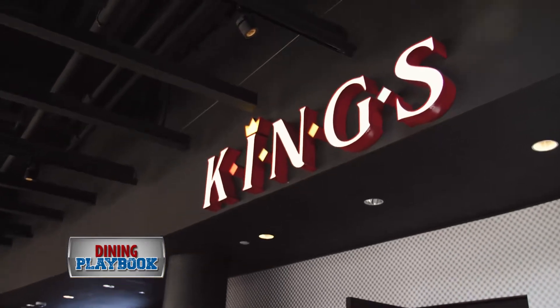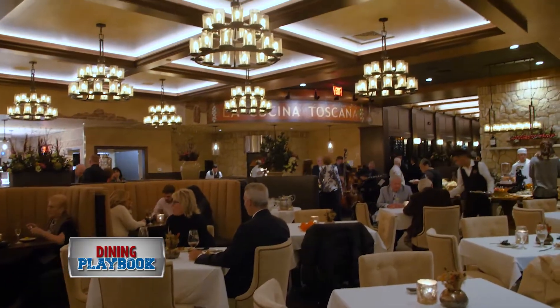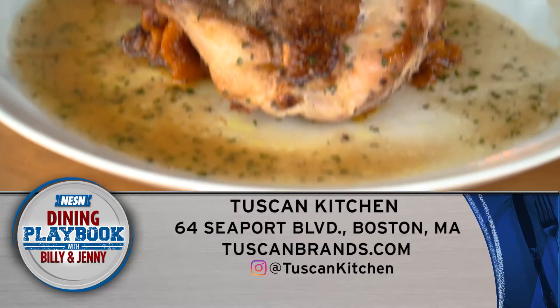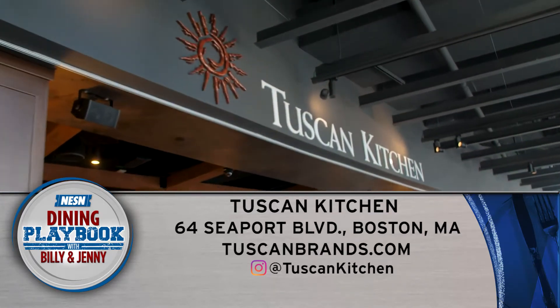So whether you're grabbing a drink at the bar before a movie or a meal after your shopping spree, Tuscan Kitchen will not disappoint. You'll find the new Tuscan Kitchen at 64 Seaport Boulevard and also online at TuscanBrands.com.